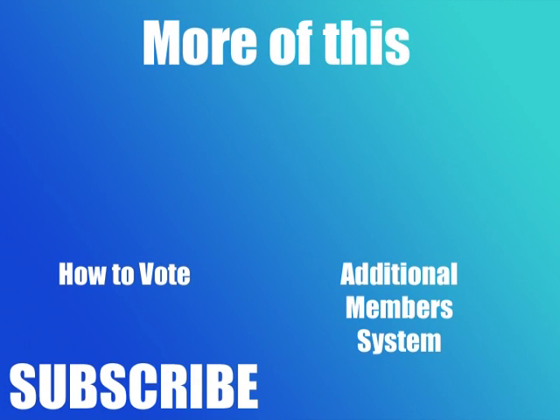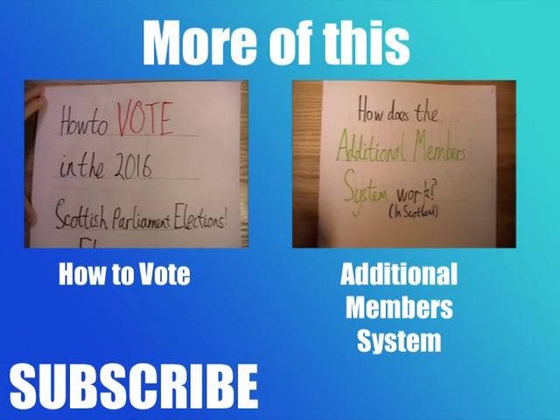Now that you know what issues are controlled by Holyrood, we can start talking about what each party actually wants to do. As a side note, I've tried my best to be impartial in this video and the previous two about voting. From my next video onwards, I'm making no such claim — I'll be discussing my voting history and potential bias so that you can be aware of it. I'd also like to give a special thanks to one of my old Modern Studies teachers, Alan Richardson, for looking over this script, and of course to all of you for watching.